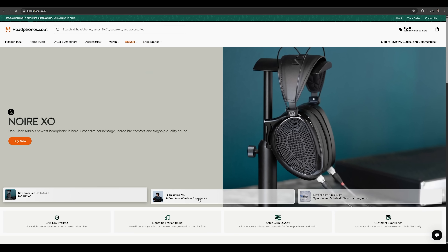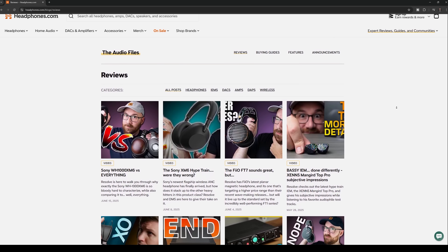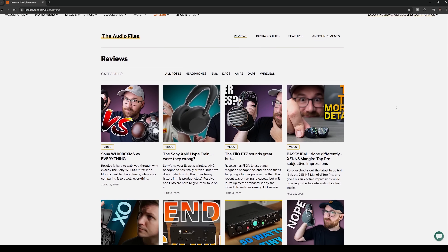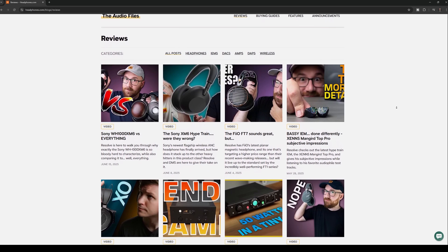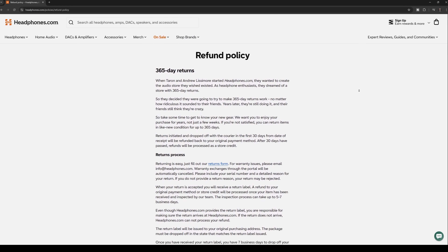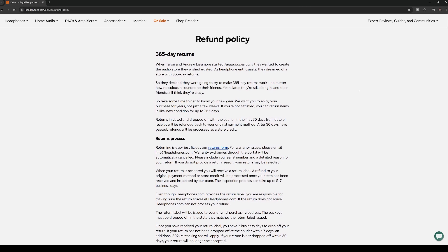Now a quick shout out to headphones.com for making these videos possible. Headphones.com is the sponsor of this channel — this is also where we publish all of our articles and written material. We'll probably put together an article on the misconceptions around studio sound and what's actually suitable for studios to use. Headphones.com also has a crazy 365-day return policy, so you can try things for yourself. Check out headphones.com the next time you're in the market for headphones or audio equipment.